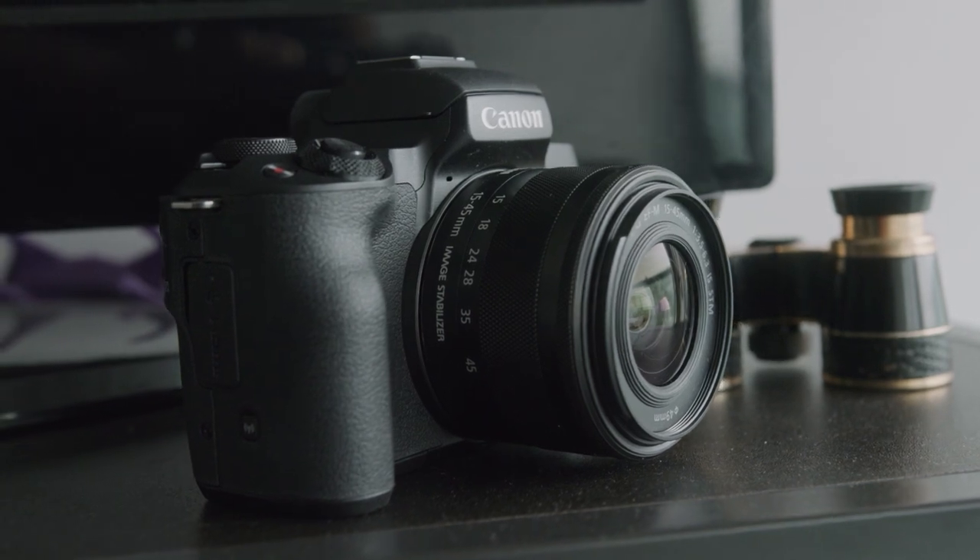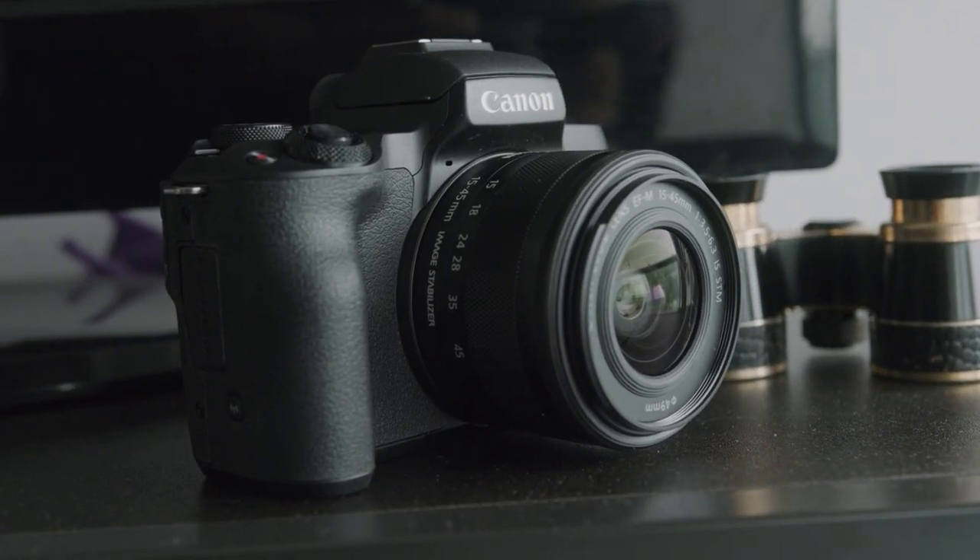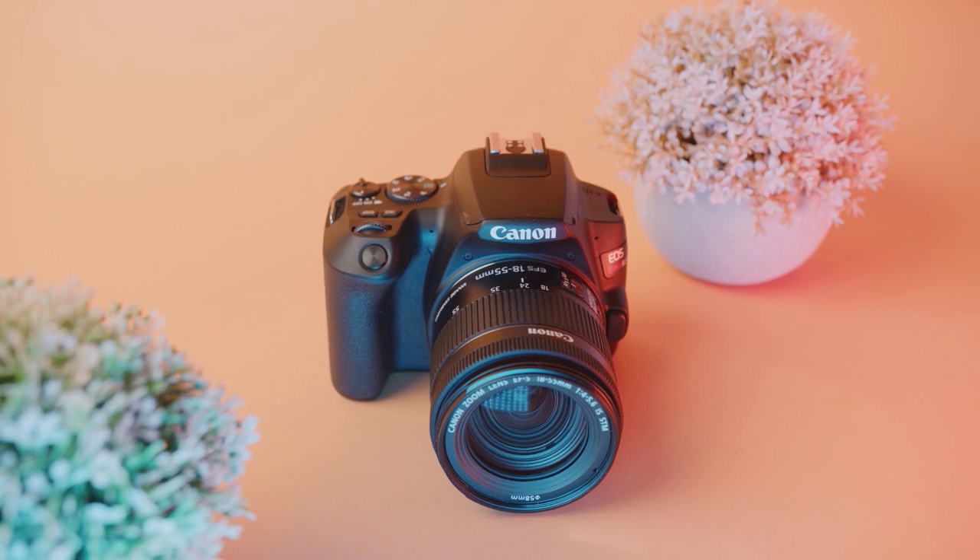Sadly, this camera does not have 4K — it'd be pretty surprising to get 4K at this price point. However, there is the Canon M200 for 4K, but that camera crops into your sensor at 1.6x, so it dramatically zooms in all of your lenses. Personally, I don't think getting 4K for an extra $250 in a camera like this is really worth it unless you really plan to use it. If I'm going to spend an extra $250 for 4K, I'd probably go for something like the Canon M50 or the SL3.